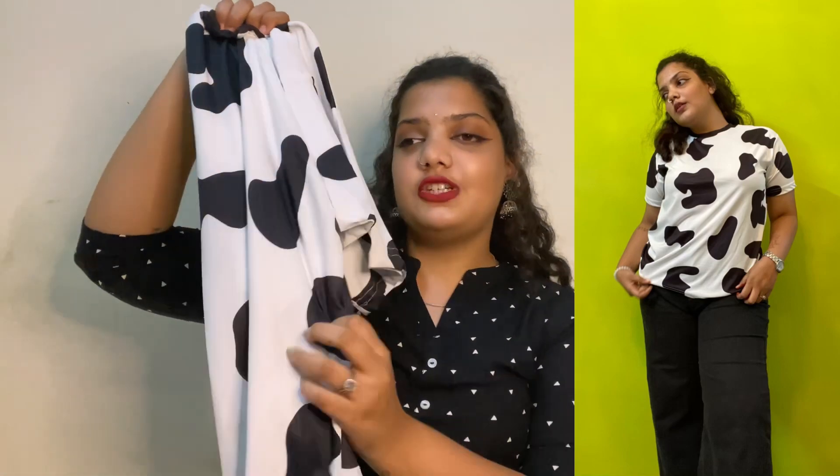The next item from Micho is this cow print t-shirt — oh my god, so cute! The material is like swimwear, very very stretchy. You can check it out if you haven't already.